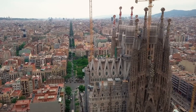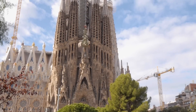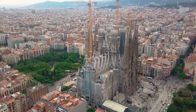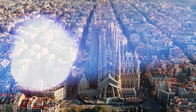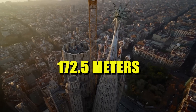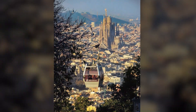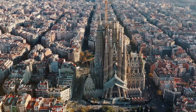Barcelona's Sagrada Familia has been under construction for over 140 years, making it one of the longest architectural projects in history. When it's finally completed, it will become the tallest church in the world, soaring 172.5 meters into the sky — a height carefully calculated to be just shorter than Barcelona's Montjuic Hill, out of respect for nature.